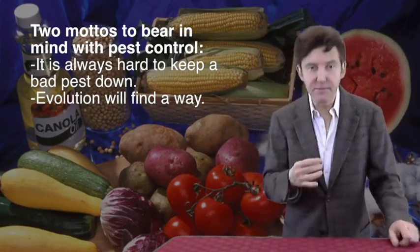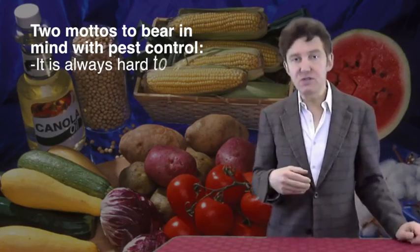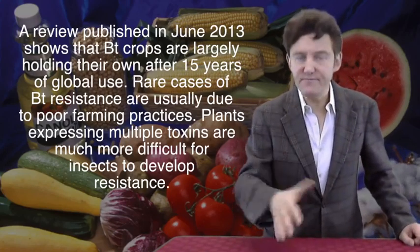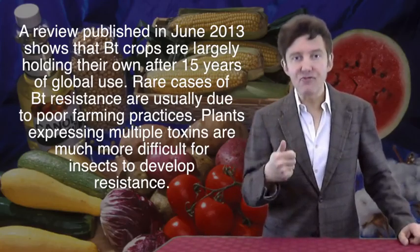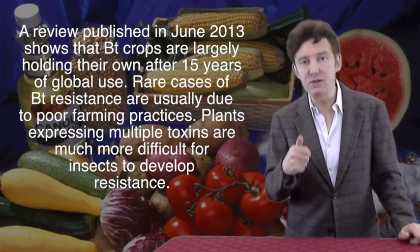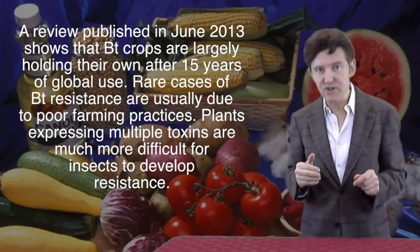So far the picture is rosier than anyone predicted. A review published in June 2013 found that Bt crops are largely holding their own after about 15 years of global use. Cases of resistance are rare, cropping up only where farmers fail to cultivate properly. Additionally, researchers are increasingly producing transgenic plants that carry more than one toxin gene, which makes it much more difficult for insect resistance to arise.